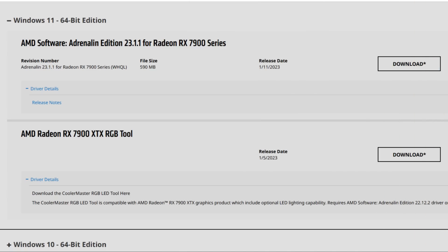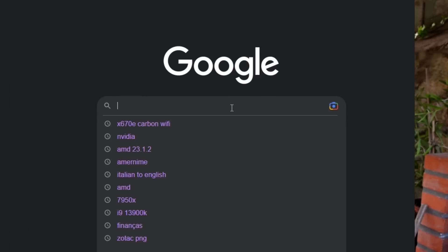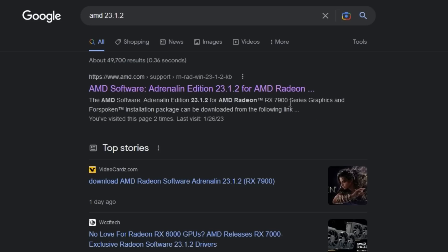It is important to note that these 23.1.2 drivers are not available on AMD's website nor via the upgrade button in your Radeon software. They do not appear there. If you go to AMD's site and search for drivers for the RX 7900 XT or 7900 XTX, the drivers that will appear are the 23.1.1. AMD's Facebook and Twitter have nothing about the 23.1.2 drivers, although if you go to Google and search 'AMD 23.1.2' they will appear. They are indeed official drivers, so you don't have to worry — they are not a scam.